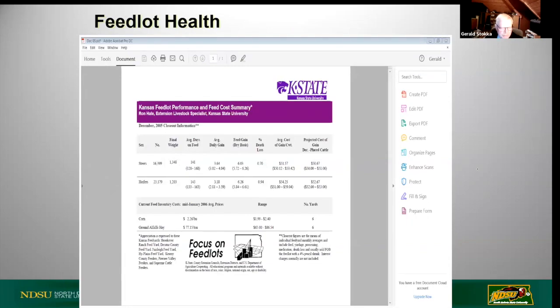I grabbed a little historical perspective from the Focus on Feedlots from Kansas State University. In December 2005, these cattle were an average of 141 days in feed - feed to gain 6.03, steers over 16,000 of them, death loss about 0.7%. Heifers were always a little higher on death loss, a lot of that due to riding activity and coming into estrus. Interesting to note: $2.26 corn prices.